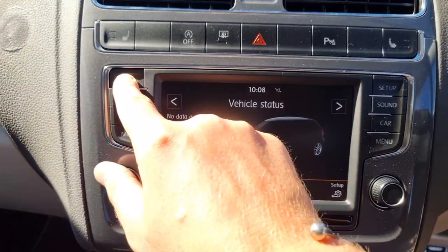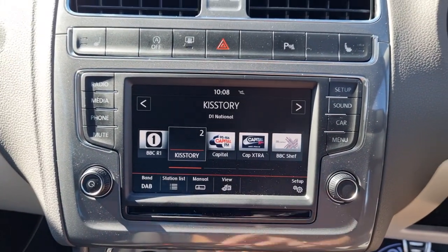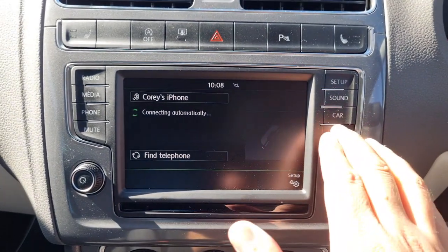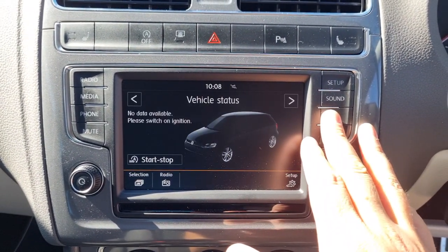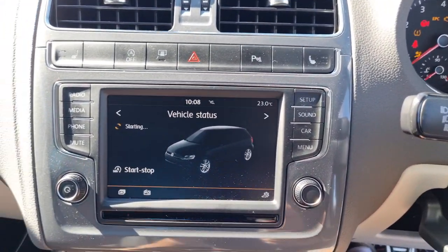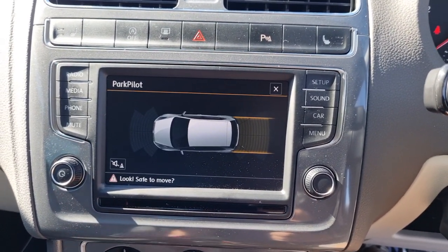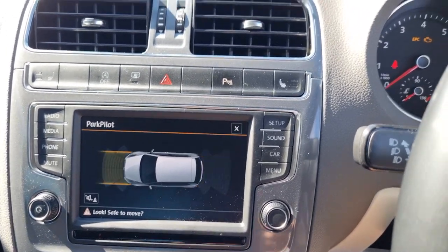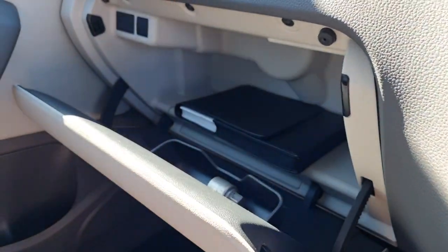Onto the infotainment itself. So we've got your DAB digital radio down below, and your Bluetooth telephone. You've also got your main menu, your car setup. When I put the car into reverse, we've got a park pilot at the back, and when you're in first gear you've got the park pilot at the front. Really nice layout, super straightforward to get along with.